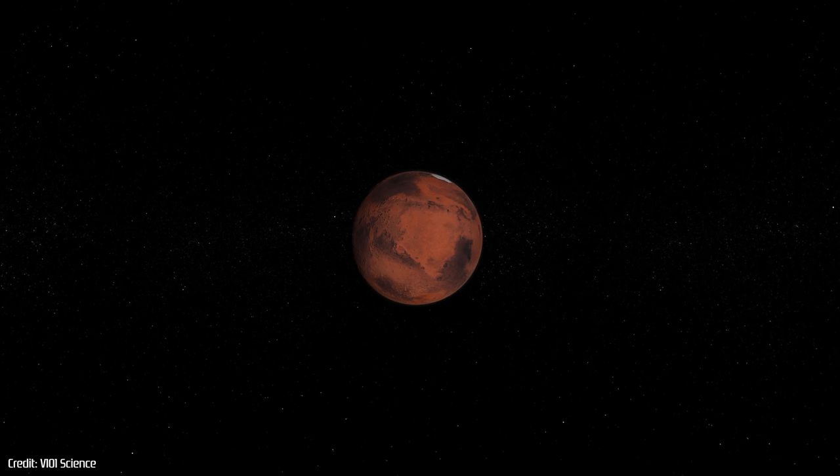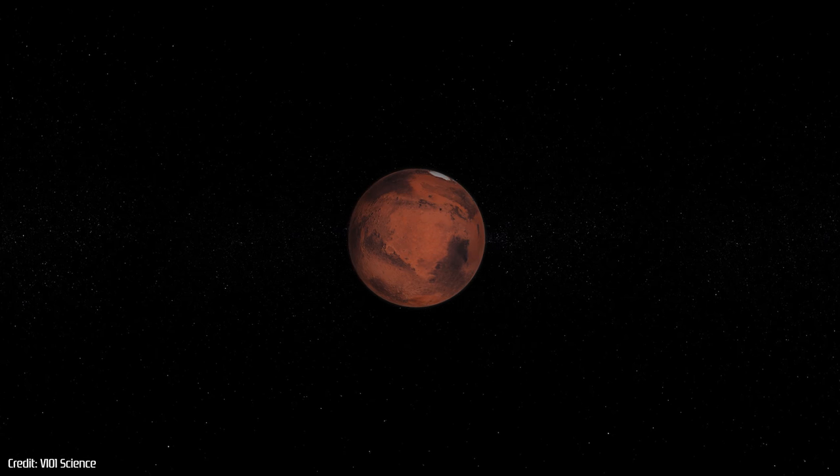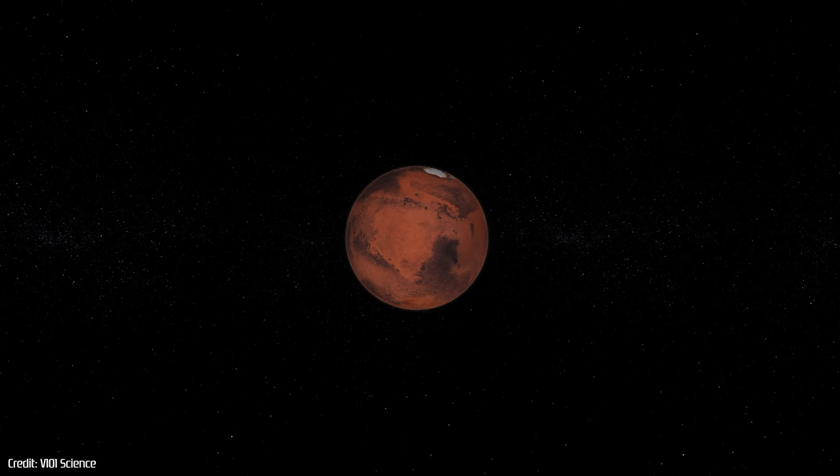Since the Mariner 4 probe completed the first successful flyby of Mars in 1965, a further 55 missions have attempted to explore the Martian world.